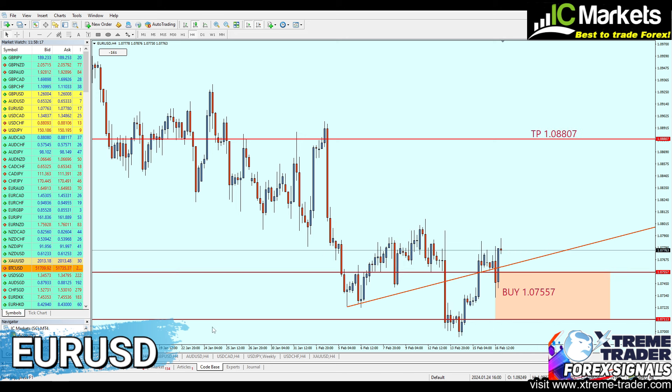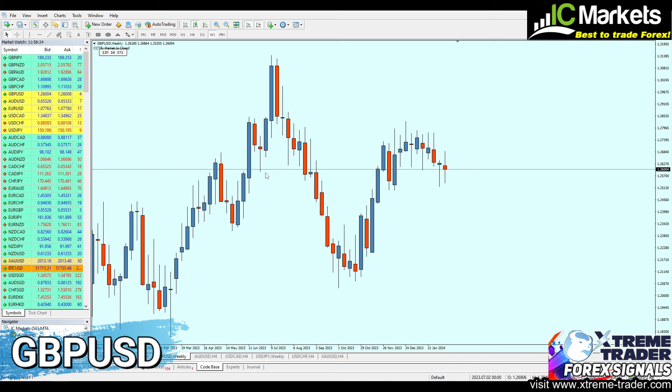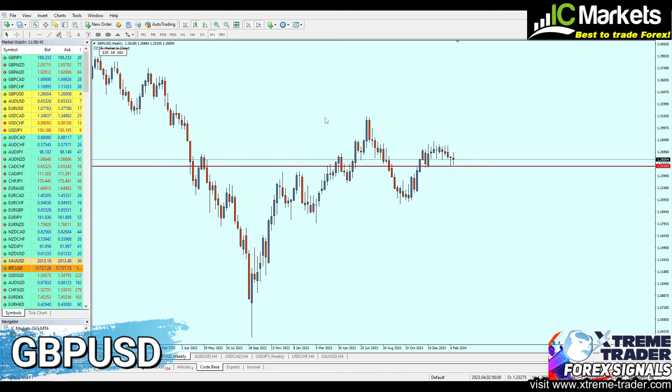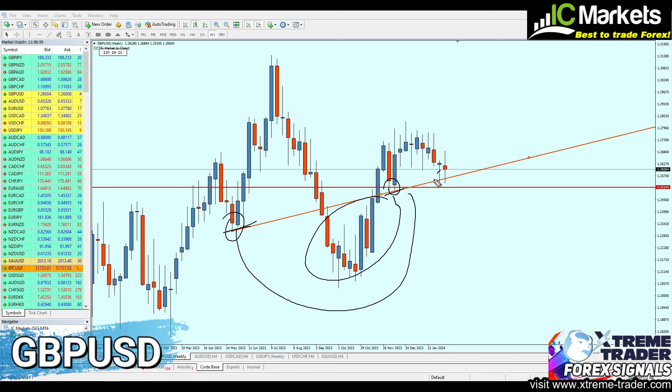Let's now move to the GBPUSD. On the weekly chart, we can notice another reversal at the real support level exactly at 1.25145. Again, based on the weekly chart, we see attempt of support number one and support number two, indicating a continuation of the rise. Looking at the support trend line, the market has respected that level with one fake breakout in the middle, then support trend line touches number one, two, and three. Most likely we have to continue buying the GBPUSD.